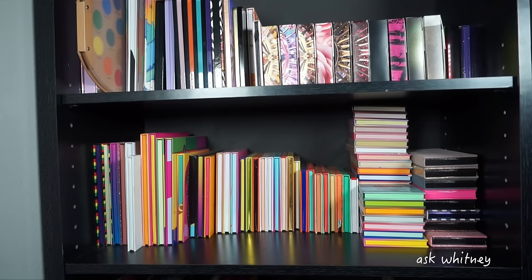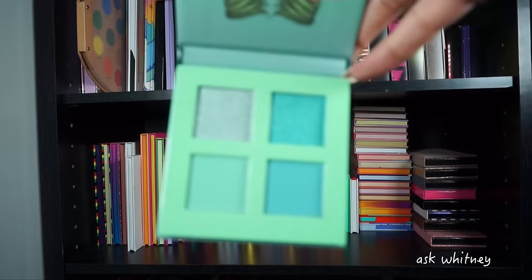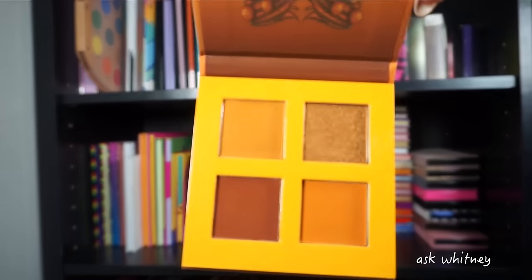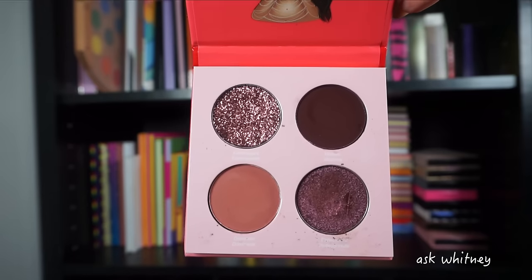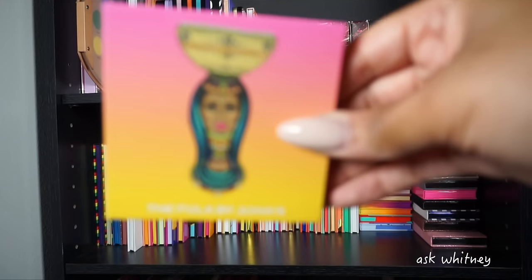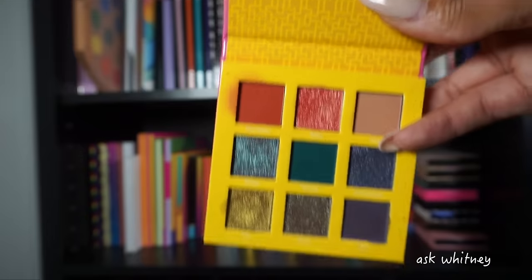Next up is Juvia's Place — I'm going to try my hardest to run through these because I have well over 40 palettes. Starting off with the quads: this is the Mints, the Army, the Honey, the Grays, the Melissa palette, the Disco palette, and then the Fula palette — which is actually a nine-pan palette with square pans, so it got put here with the rest of them.